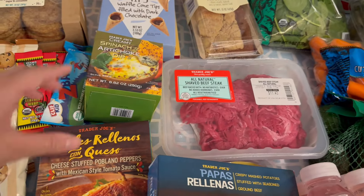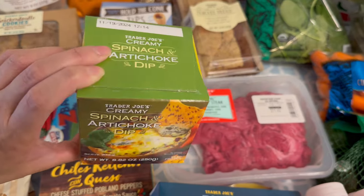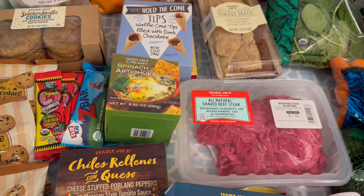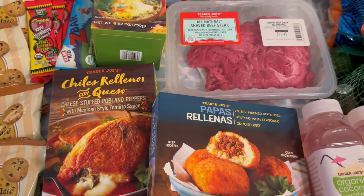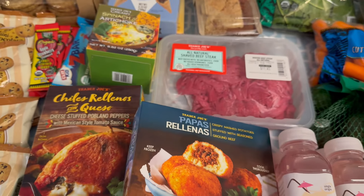For frozen items, my husband and I like this spinach and artichoke dip — you just put it in the microwave and have it with some chips. It's great for entertaining too, so I just got one box. And then down here are some of the newer things — I went in to get these papa rellenas.